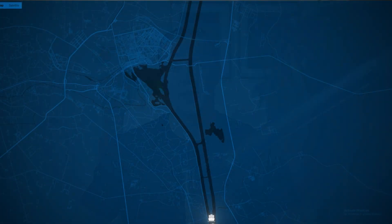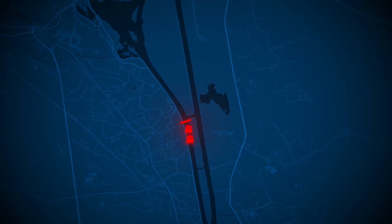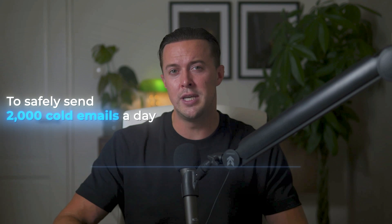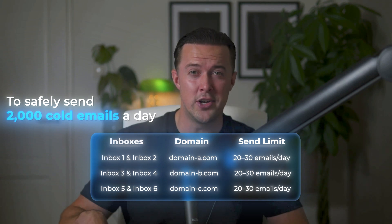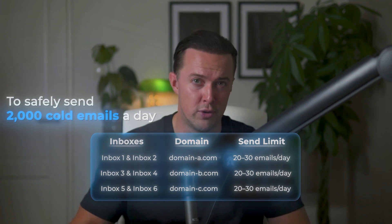Think of your infrastructure like shipping cargo as a business. If you send everything on a single route — say through the Suez Canal — it only takes one blockage to shut down your entire operation. But if you use multiple routes, one disruption might hurt, but your business keeps moving. It's the same with cold email: spread your outreach across different domains and inboxes and a single problem won't take down your whole system. To safely send 2,000 cold emails a day, each inbox should send no more than 20 to 30 emails per day. That means you'll need about 70 to 100 inboxes spread across 35 to 50 domains, using just two inboxes per domain. This setup keeps your sending under the radar of spam filters and protects your domain so you can scale without risking deliverability.